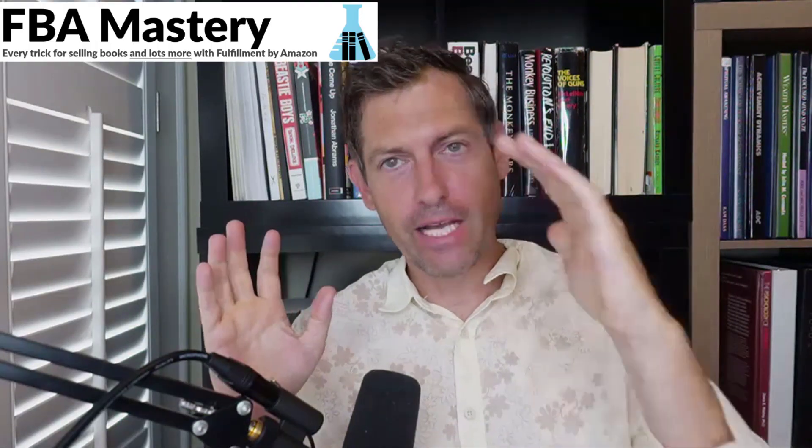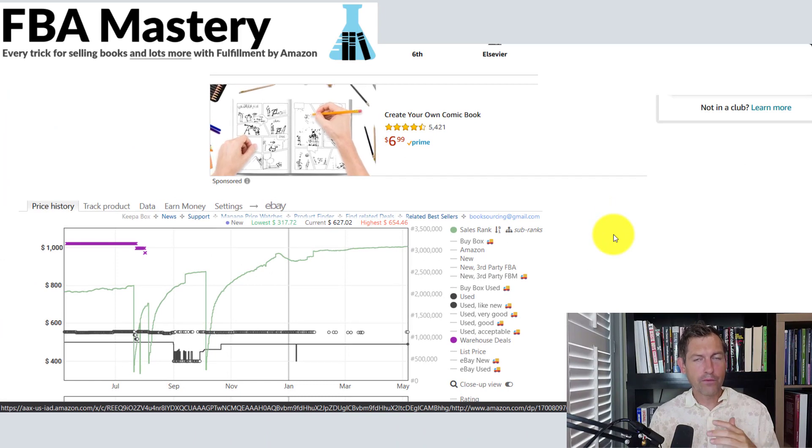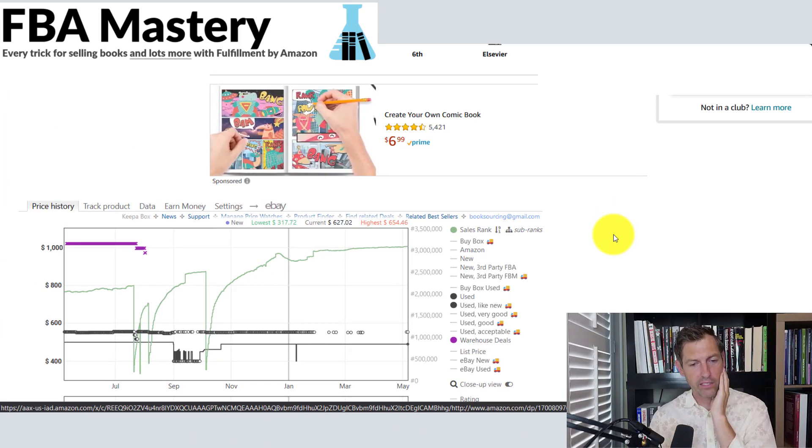Three million is not bad generally speaking for an average book, but when it comes to textbooks I generally shy away from a rank of three million, because they usually only go one direction — they're not flatlining and they're definitely not going up. The sales rank just drifts upward into infinity. So I'm a little more nervous when it's a poorly-ranked textbook.